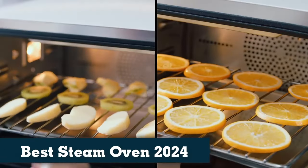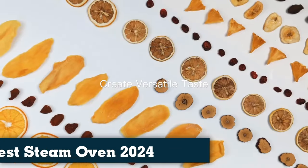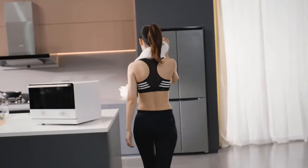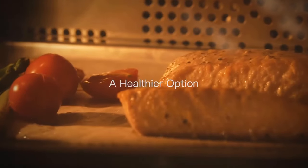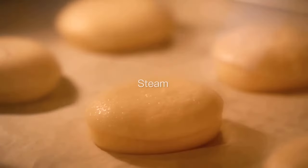All the best steam ovens combine the best of both worlds. They can cook food as well as any conventional oven, and they also prepare meals much quicker, are more energy efficient, and take up less space. Cooking with a steam oven has numerous benefits and advantages to help you prepare delicious and nutritious meals.